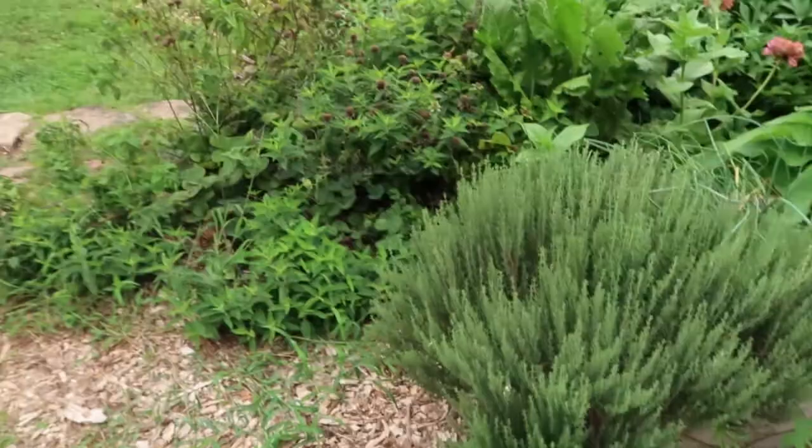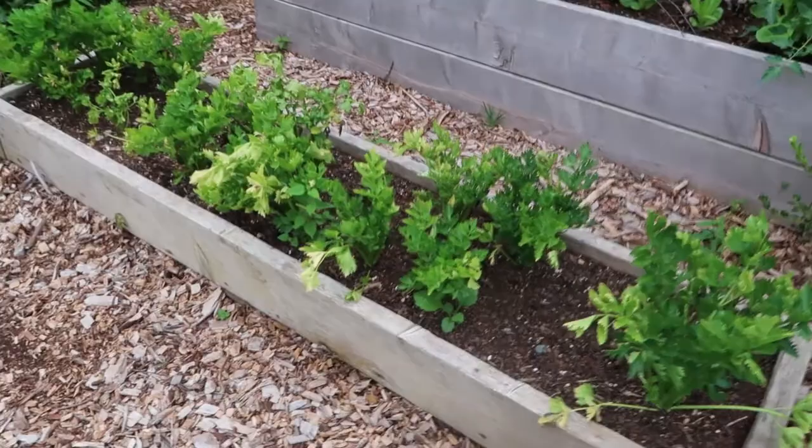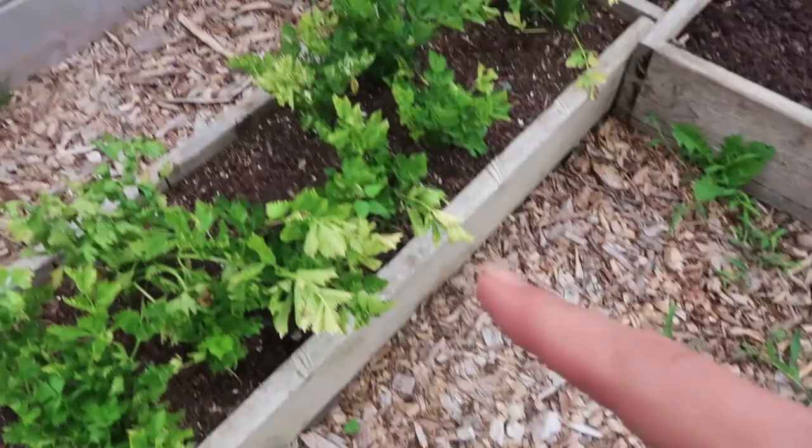My herbs are doing well. The thyme is very happy here — this is lemon thyme. And then this was my celery overflow. I'm pretty sure these boxes are not deep enough to support the celery, and they haven't thrived. Also, because they're so far from my water source, I haven't watered them as much as I normally would. Celery needs a lot of water, but they've done okay despite some neglect.